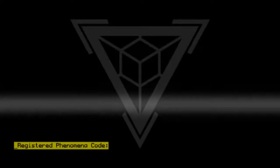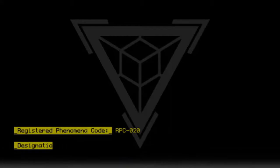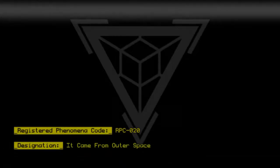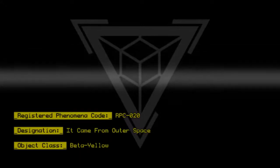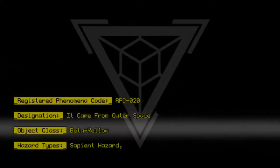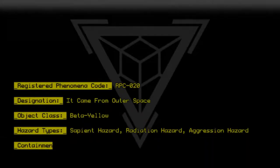Registered Phenomena Code RPC020. Designation: It Came from Outer Space. Object Class: Beta Yellow. Hazard Types: Sapient Hazard, Radiation Hazard, Aggression Hazard. Containment Protocols: